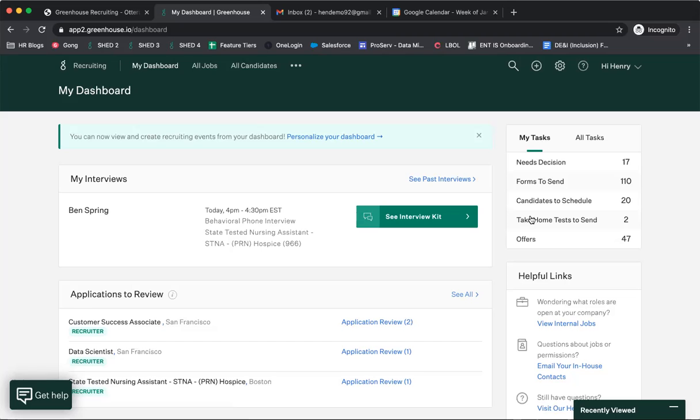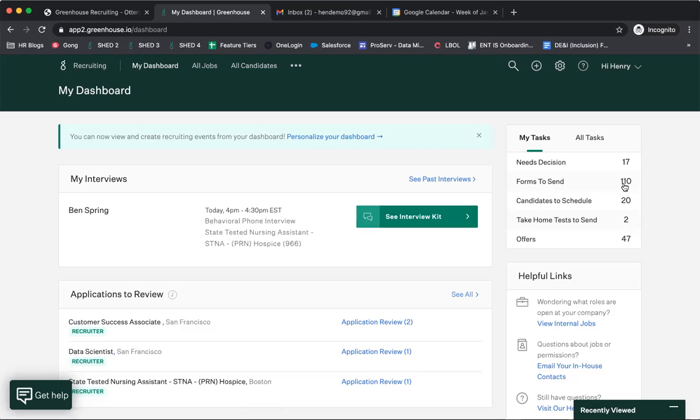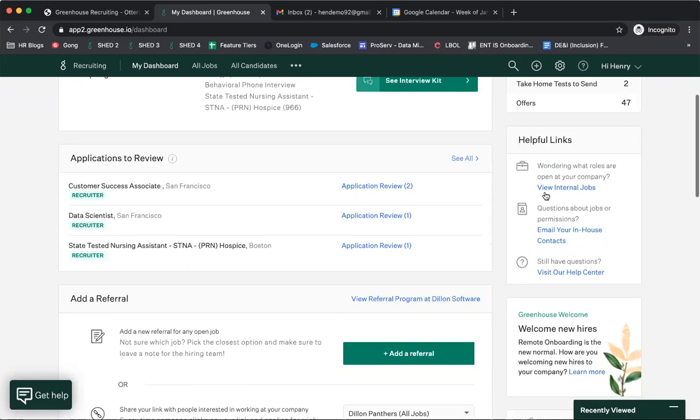On the right-hand rail you'll see My Tasks and All Tasks. My Tasks is filtered for your specific role and the jobs you're active on — what tasks are attributed to you to follow up on, depending on whether you're assigned as the recruiter, hiring manager, or scheduling coordinator on the job. Between upcoming interviews, applications to review, and your tasks, you have a clear lens into day-to-day priorities. My Task list in this demo account looks a little overwhelming since I have hundreds of overdue items.